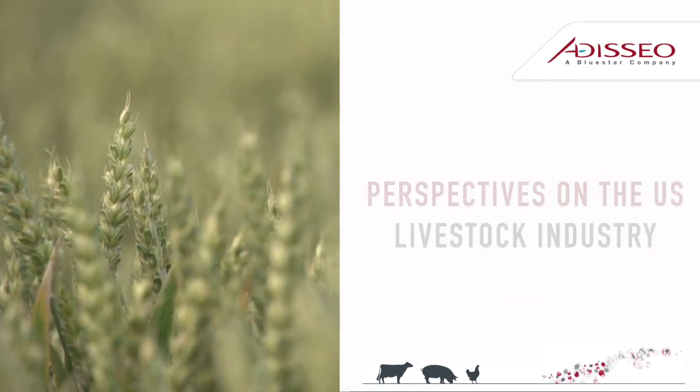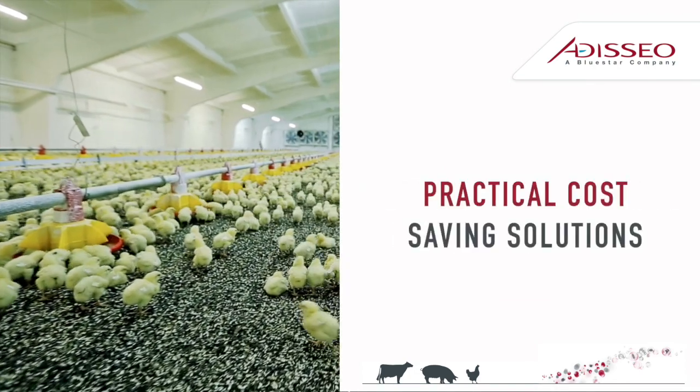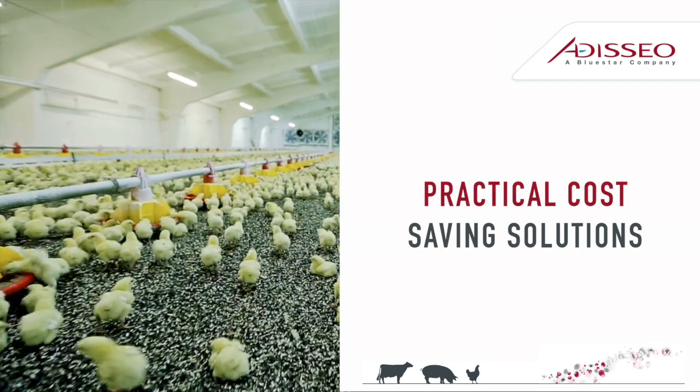Hi there, my name is Rob Shirley. I'm a Senior Technical Nutritionist at Odysseo. I'm here today to provide some perspectives on the U.S. livestock industry and potential practical cost-saving solutions that are targeted towards nutrition.